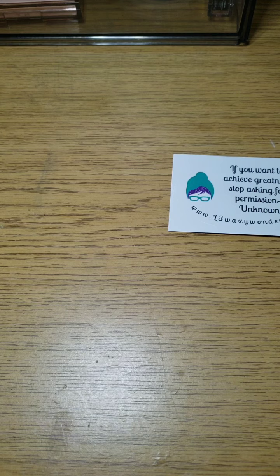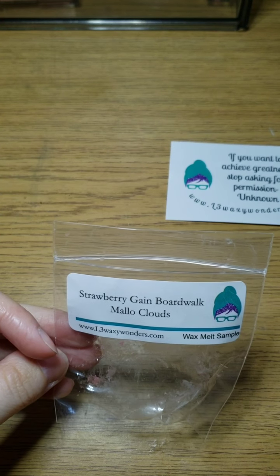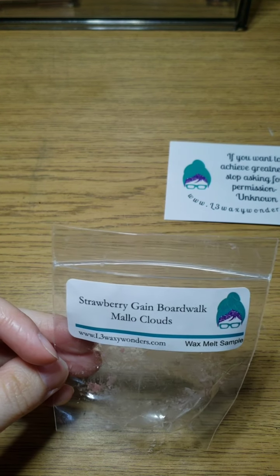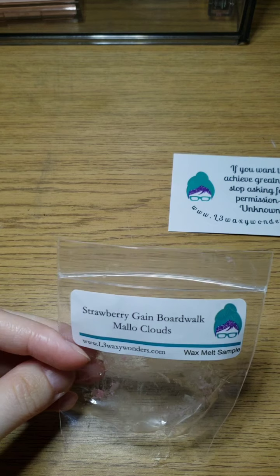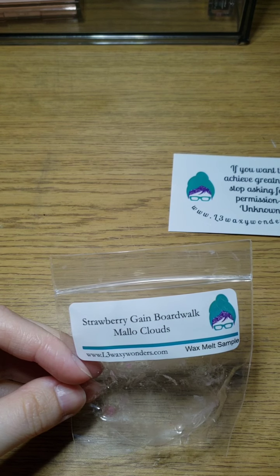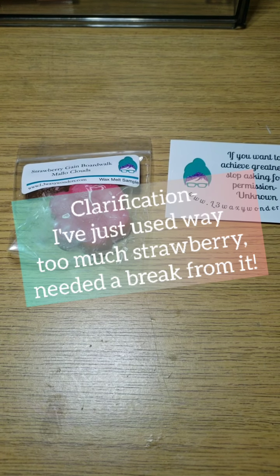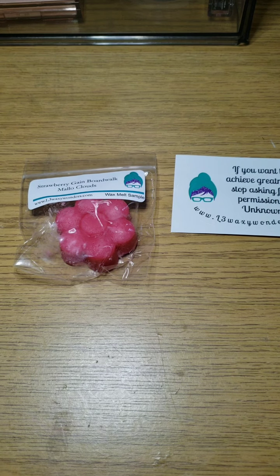I've had Strawberry Gain before but not with Boardwalk. I actually really like this — the Boardwalk kind of makes it more feminine and makes the laundry more tolerable to me. Gain or Gain Island Fresh — sometimes it can be too strong for me. The strawberry isn't too strong either. I've been wanting to try a laundry scent with a sensual or clean scent in it, and that one is really nice. I may get that in the future.